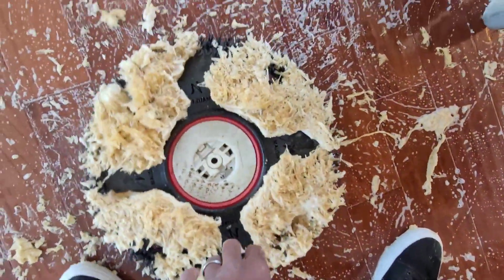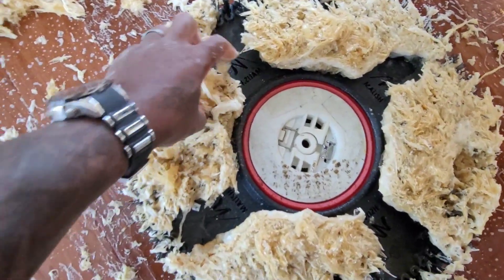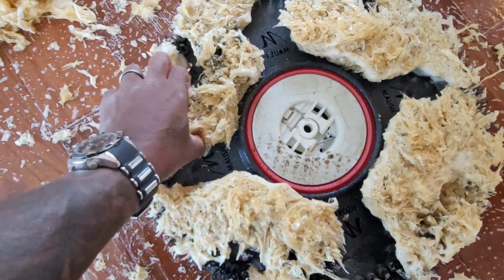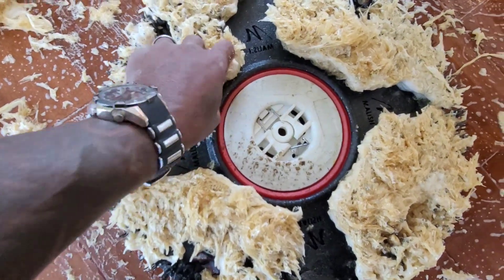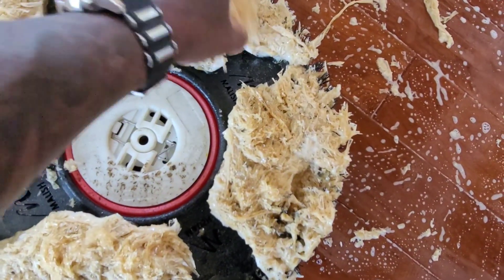Oh my god, look at that guys — the brushes are just clogged with wax. Look at this — unbelievable. Sometimes just when we think we've seen it all. Oh my god, wow — unbelievable.